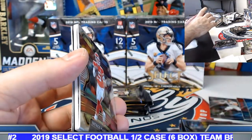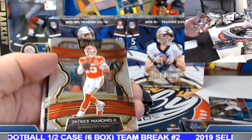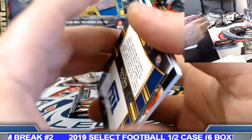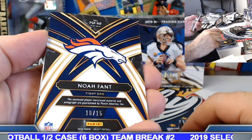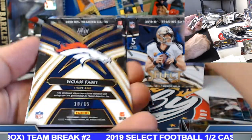Dante, the price is going to be a little more expensive for sure. Either way I'm down — if you want to do a team random or pick your team, just let me know, we'll take a bunch on either end. Here we go — nice little Noah Fant, 10 out of 15.